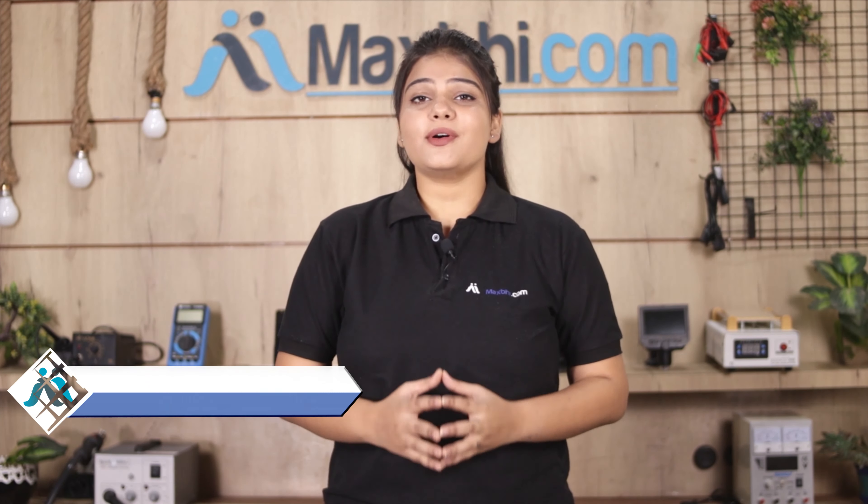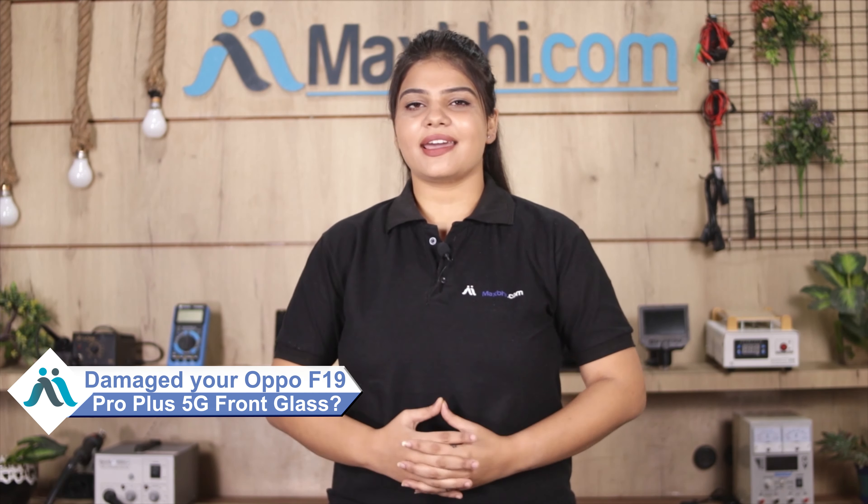Hi friends, this is Lucky from Maxp.com. The Oppo F19 Pro Plus 5G front glass is damaged — worried about the high repair cost of your smartphone?